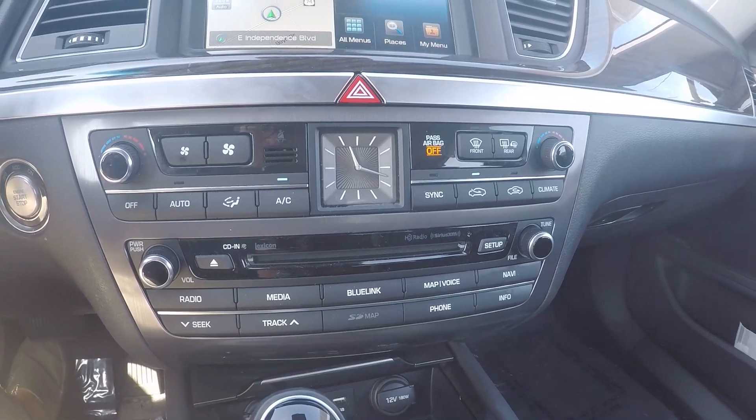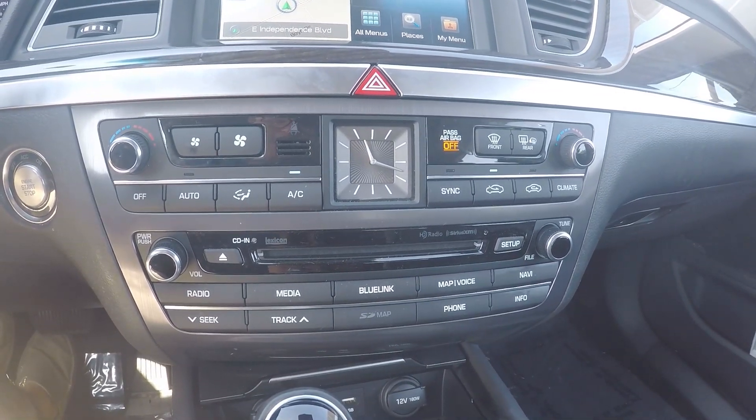Down below is our climate control, CD player, and some extra controls for the display.